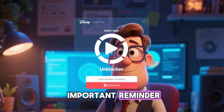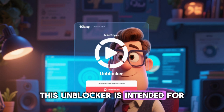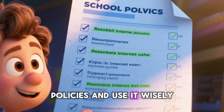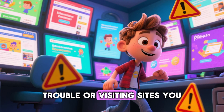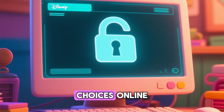Now, a quick but important reminder: always use tools like this responsibly. This unblocker is intended for educational and entertainment purposes. Please respect your school's policies and use it wisely. It's a great tool for accessing helpful resources, not for getting into trouble or visiting sites you shouldn't be on. Remember to stay safe and make smart choices online.